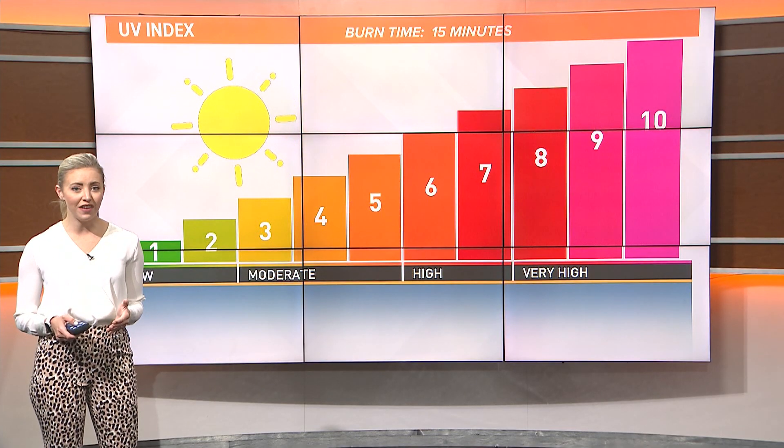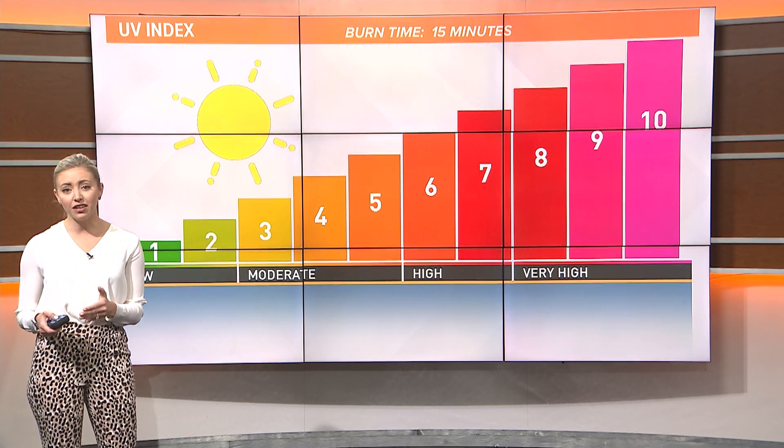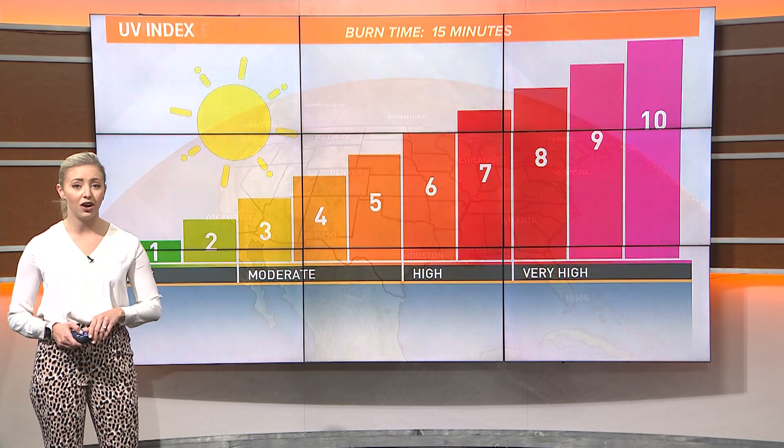The UV index is the ultraviolet light index, the standard of measurement of the strength of ultraviolet radiation at a particular time and place. That radiation is what causes a sunburn on our skin.